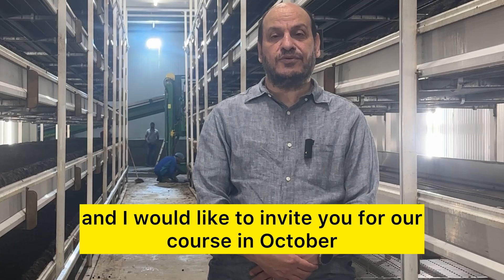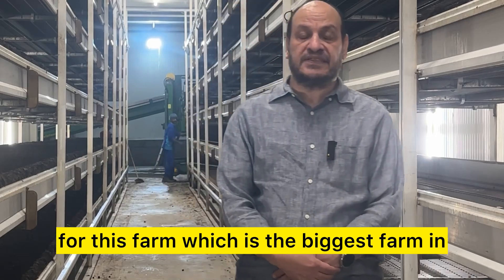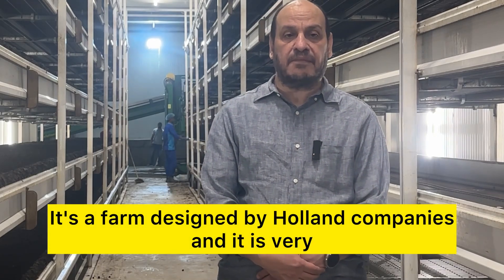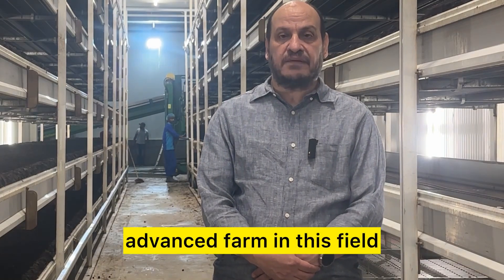I would like to invite you to our course in October for this farm, which is the biggest farm in the United Arab Emirates. It's a farm designed by Holland companies and it is a very advanced farm in this field.